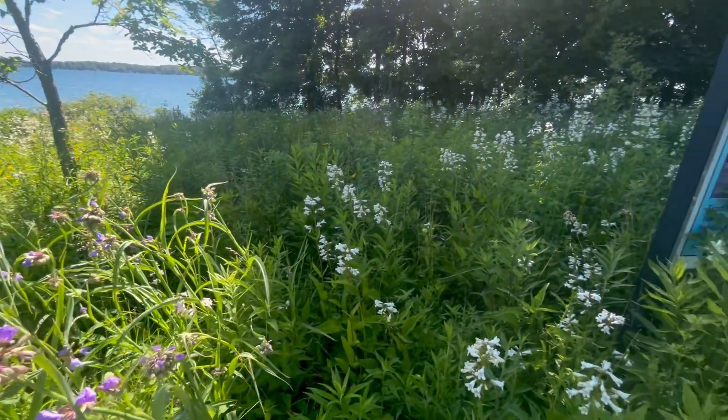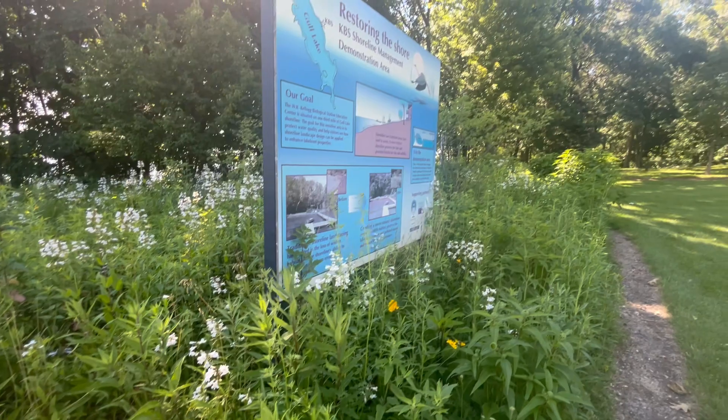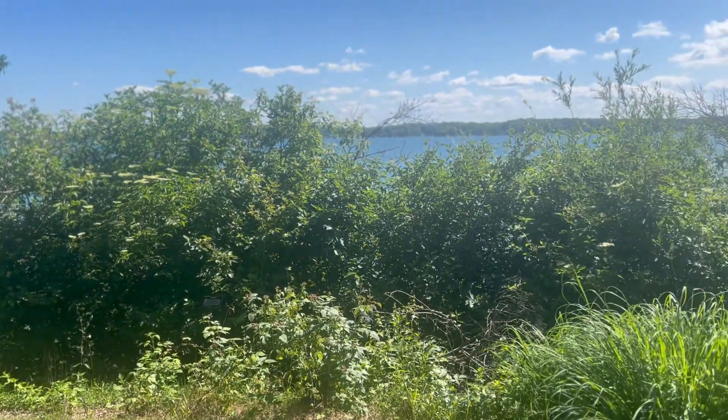That's where lakescaping comes in. By using native plants, we can create a buffer zone that both stabilizes the soil and filters out pollutants. Let's look at the Kellogg Biological Station's natural shoreline demonstration plot to see good lakescaping. Buffer areas like this are perfect for lakescaping. The native plants are adapted to local conditions and support wildlife. Because of their deep roots, they don't need fertilizers or lots of irrigation to grow.